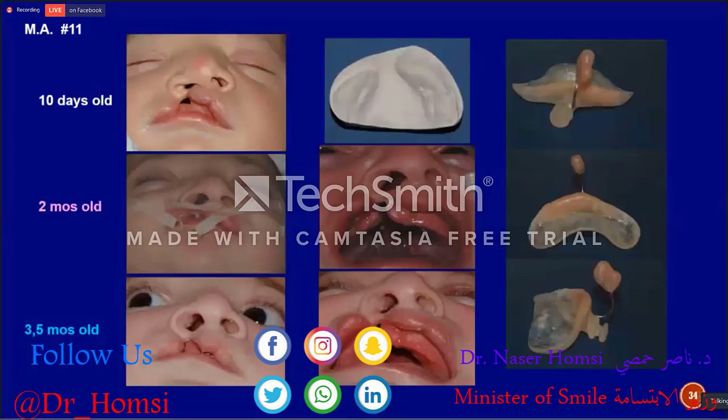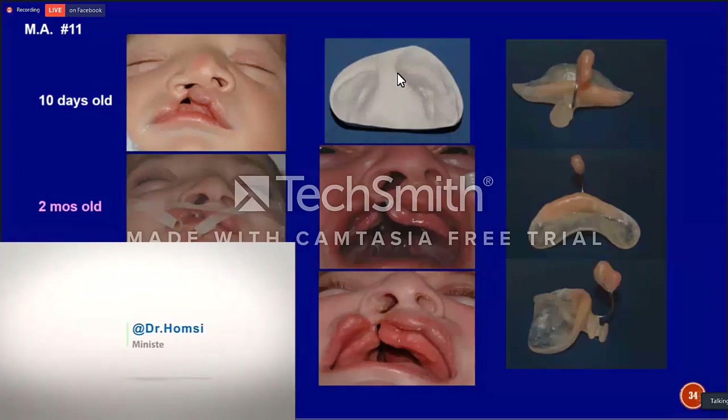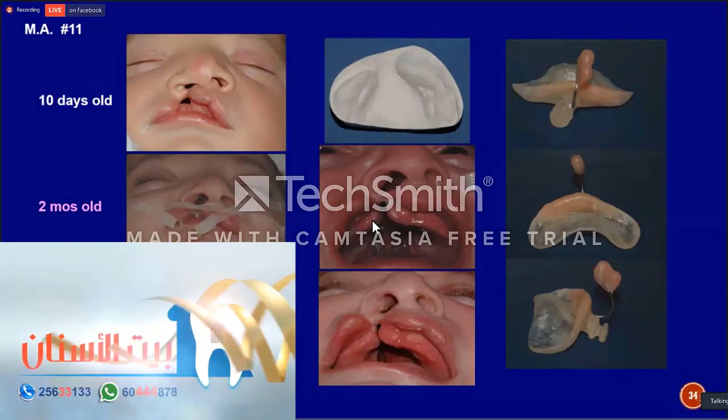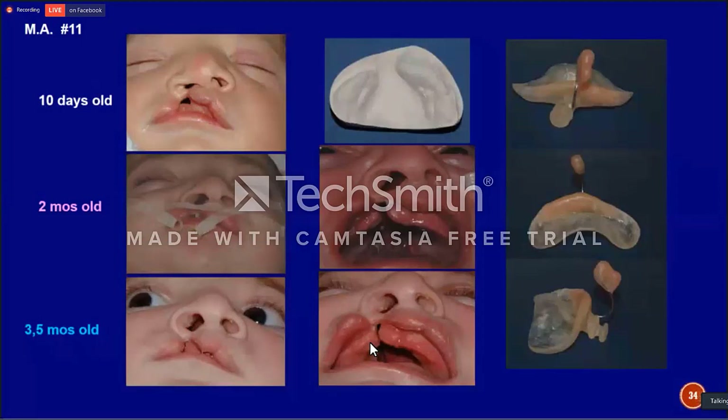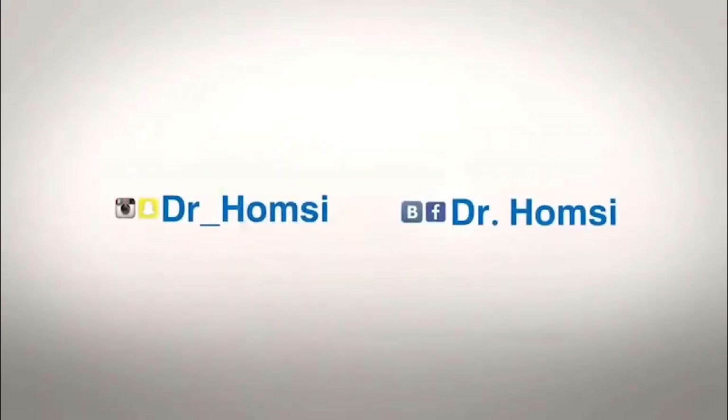This is a unilateral cleft lip and palate baby on the tenth day after birth. The alveolar segments were wide apart — about one centimeter apart. We started molding the alveolar segments first, and as you see, they came closer and even started touching each other. During the middle of that alveolar segment alignment, we started giving shape to the nose. The cleft side nostril was depressed at the beginning, and we started molding the nasal structures.